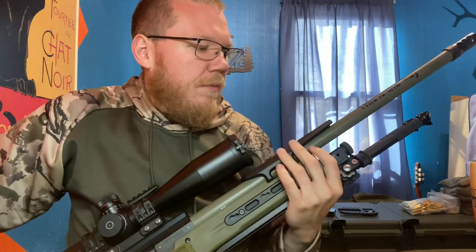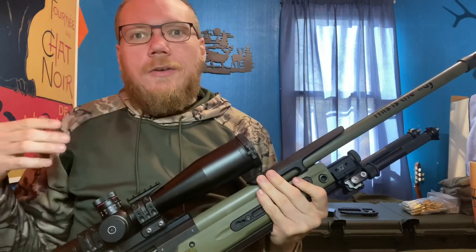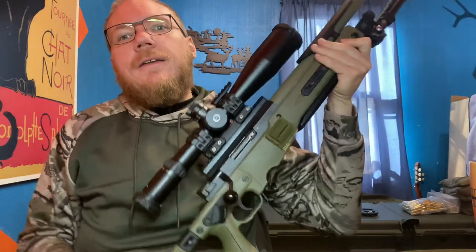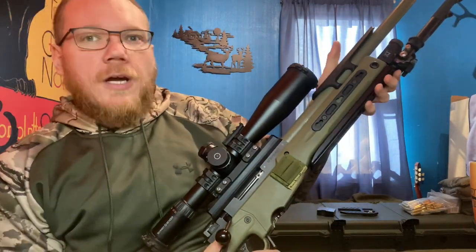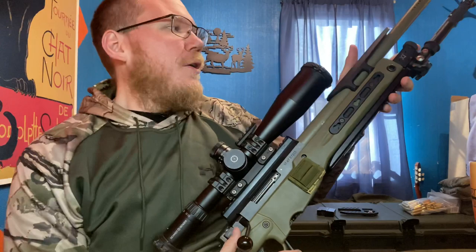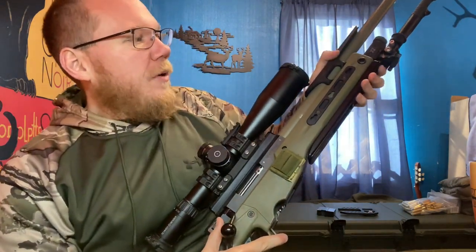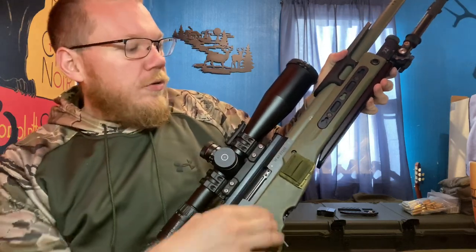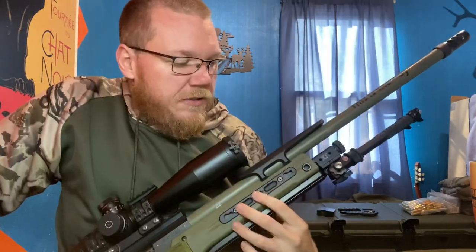Coming up front here, you'll notice I've got a night vision bridge. I do not have a clip-on night vision device yet — hopefully once Pennsylvania's game commission allows us to hunt at night with night vision for coyotes, then it's game on. But realistically, what I use the night vision bridge for is basically a thumb-over-bore grip, like a C-clamp, like you run a carbine. When I'm on a barricade, I can clamp onto this, pull it into my shoulder, and never touch the barrel. That helps with barrel harmonics when you're shooting long range.